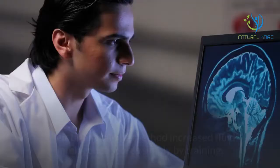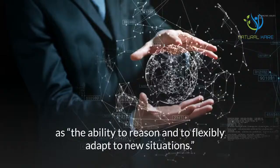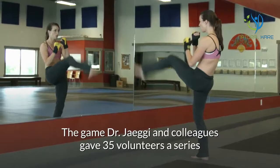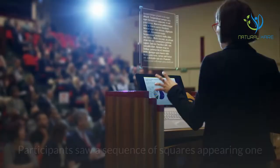Their brain training method increased fluid intelligence scores simply by training. The ability to improve fluid intelligence has been termed by Dr. JG as the ability to reason and to flexibly adapt to new situations. Dr. JG and colleagues gave 35 volunteers a series of training exercises designed to improve memory, and 35 more were assigned to a control group.